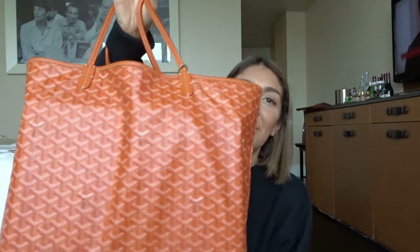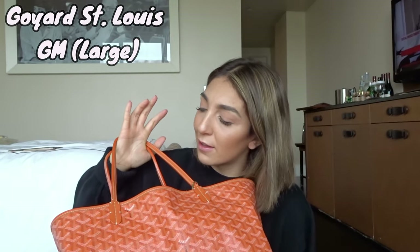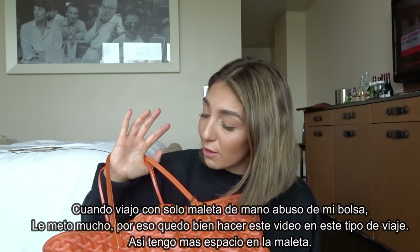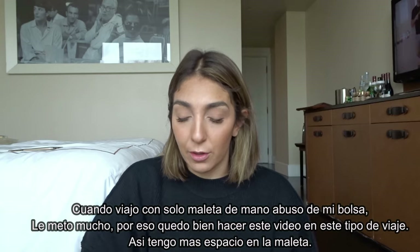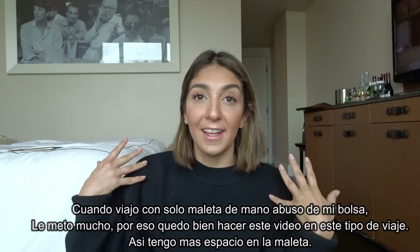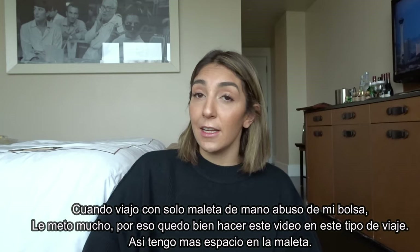This is usually my travel bag — this is the Goyard large Saint Louis. It's pretty good, been with me for a while. I really abuse this bag when I travel with a carry-on because I try to fit as much as possible here so I have enough space in my carry-on. Sorry if the lighting isn't ideal — I'm taking advantage of the big window.